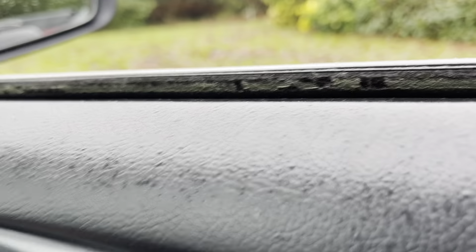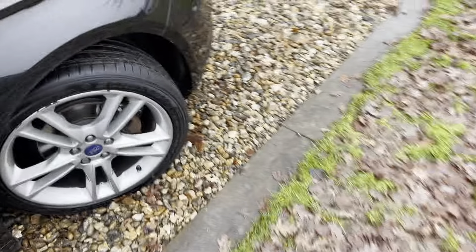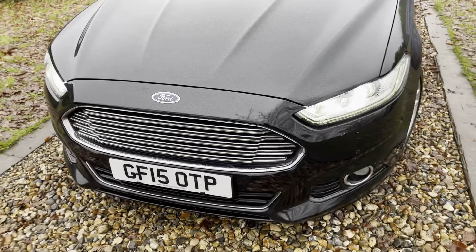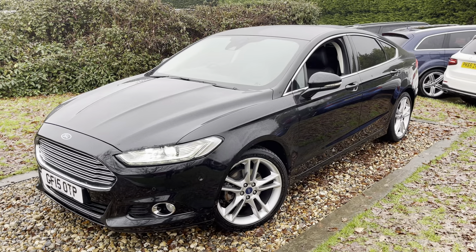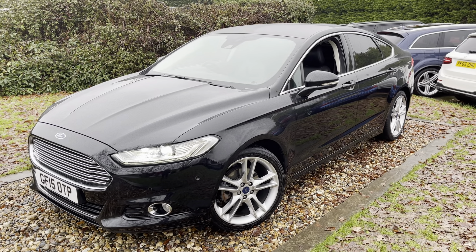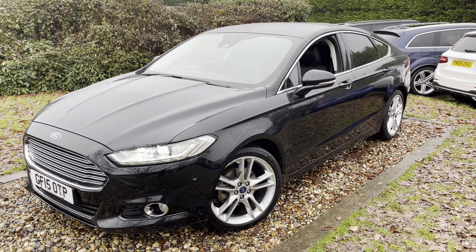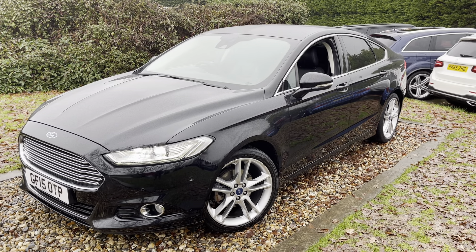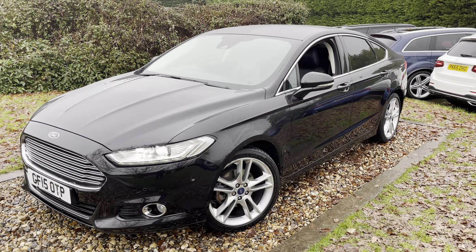There are plenty of Mondeo TDCi's in the marketplace and I understand price is important, but just as important as price is what you buy — because you can't buy a car off the internet based on price alone. This is a two-owner motor car, full Ford history, going to be freshly serviced, new battery, brakes done, lady owned for the last five years, and you'd be buying from an independent specialist of great repute. Thanks for watching — we're based in East Farleigh near Maidstone in Kent. Come and buy yourself a nice one — we've got one for sale!